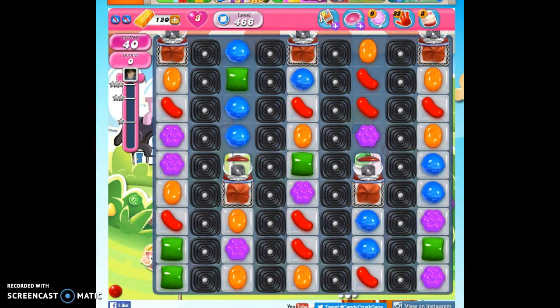Hi friends, this is Susie, your Candy Crush Guru, here to help you solve the puzzle of level 466.